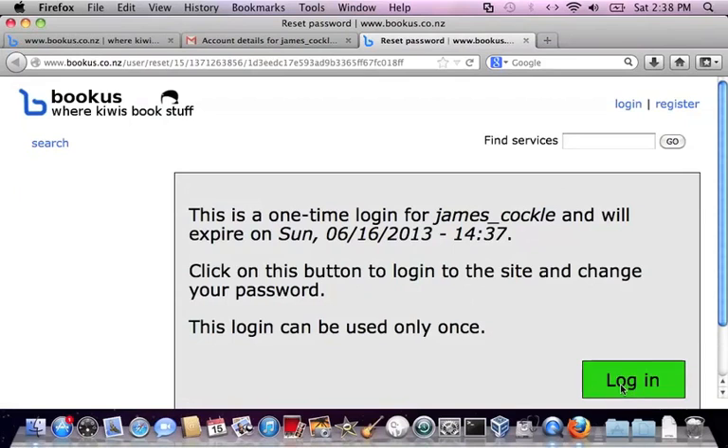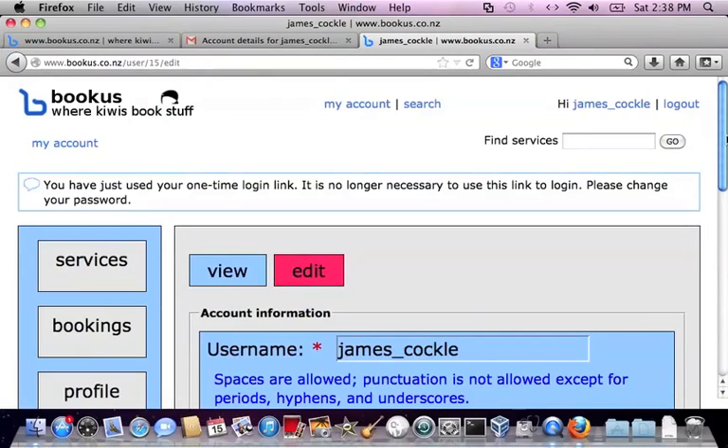It's a one-time link — it's only available for 24 hours. By clicking log in, it takes us straight to our account.